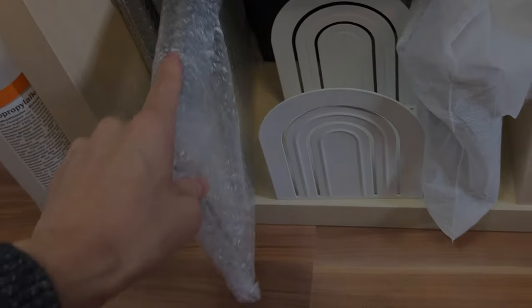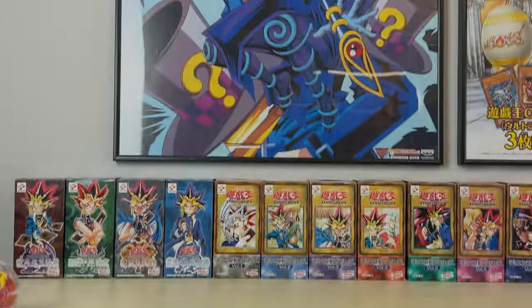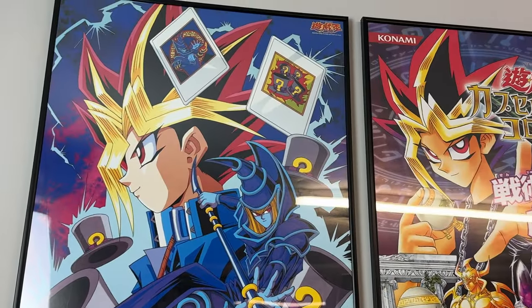I still have three left of these 25th Anniversary Kaiba display cases — they're super heavy, but I have three of them left.